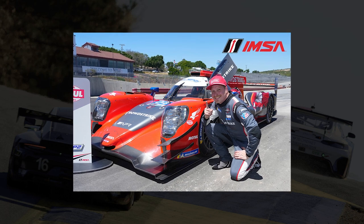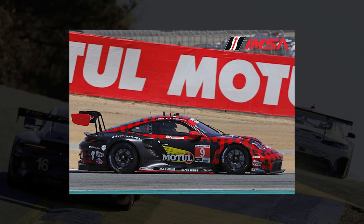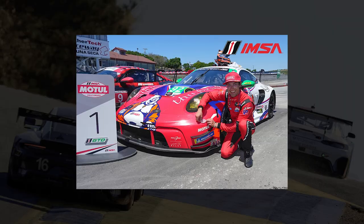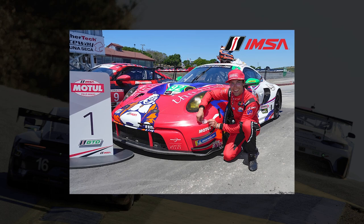LMP2 qualifying was quite entertaining — George Kurtz took pole in that class with a late flying lap that edged out Ben Keating in the number 52 PR1 Matheson Motorsports entry, after Keating's at-the-time pole lap was deleted. In the GTD classes, it was all Porsche dominating. The number 9 FAF Motorsports Porsche took pole in GTD Pro at the hands of Klaus Bockler — a nice rebound after he crashed the car in qualifying at Sebring. And Alec Udel put the number 92 Kelly Moss Racing Porsche on pole in GTD.